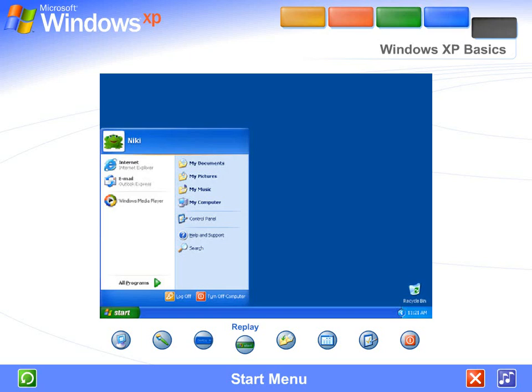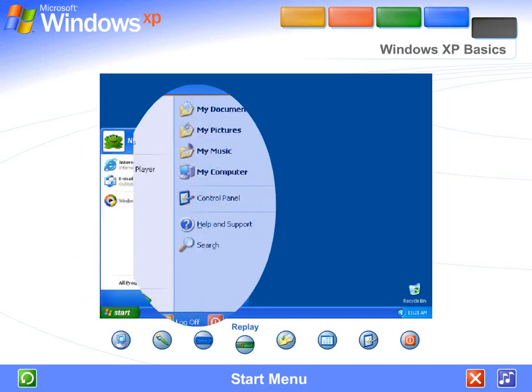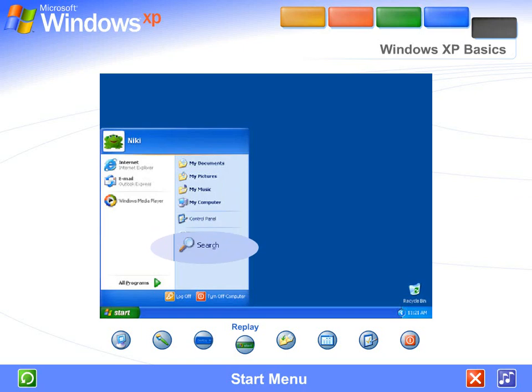Start menu. The Start menu appeared automatically the first time you ran Windows XP. You can return to the Start menu any time by clicking the Start button on the taskbar. The Start menu contains everything you need to begin using Windows — you can start programs, open files, customize your system, get help, search for items on your computer, and more.